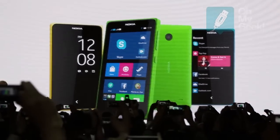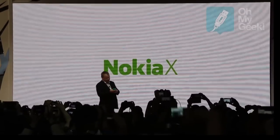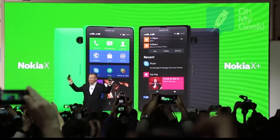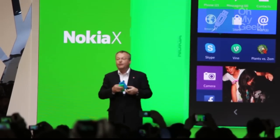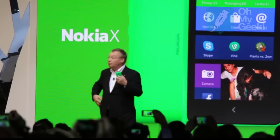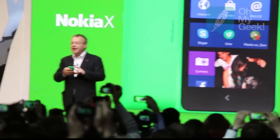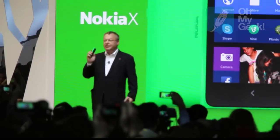Ladies and gentlemen, introducing the new Nokia X and the Nokia X Plus. These are two beautifully designed, affordable Nokia smartphones that both run Android applications. They include unique Nokia experiences and a wide array of popular Microsoft services.